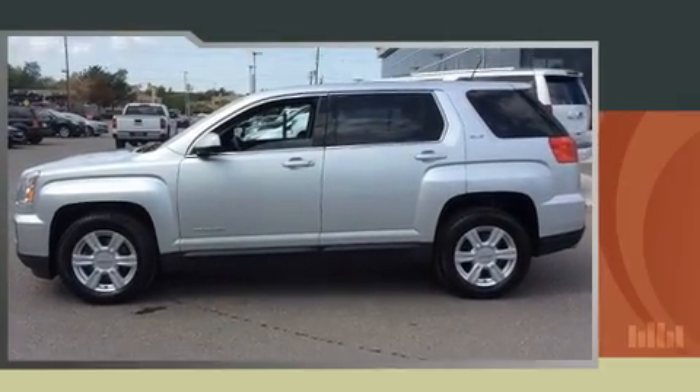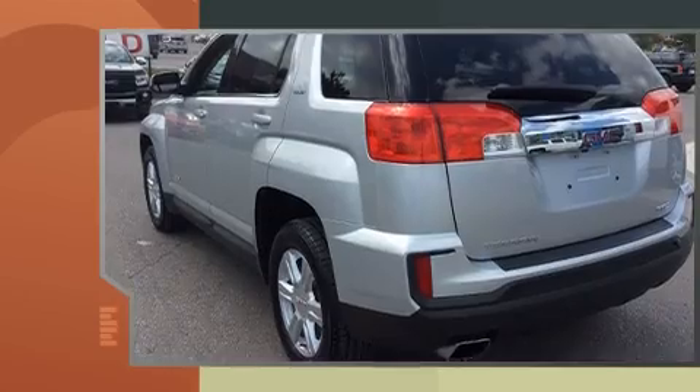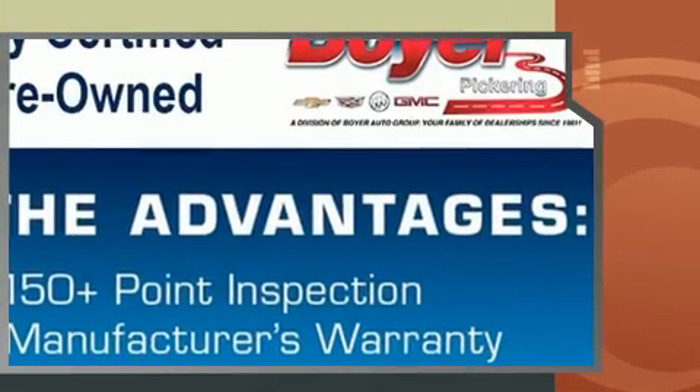You can expect a lot from the 2016 GMC Terrain. Smooth gear shifts are achieved thanks to the 2.4-liter four-cylinder engine, and all-wheel drive keeps this model firmly attached to the road surface.